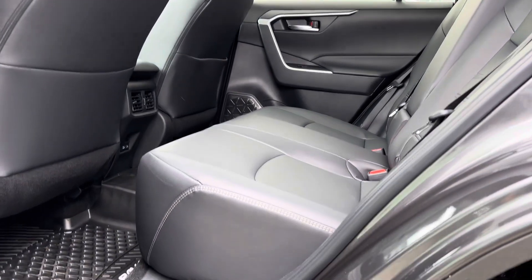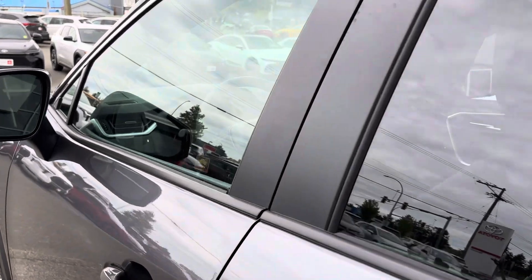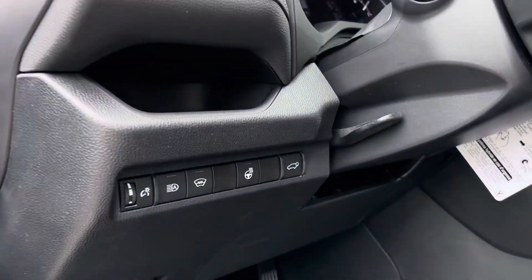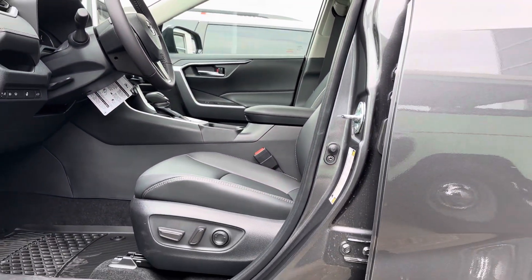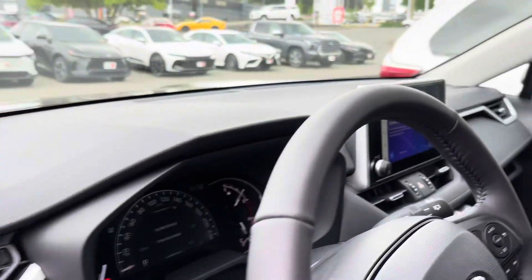Soft tech seating throughout. Sunroof. Memory seating. Passive entry. Bluetooth. Wireless phone and radio. Power driver seat. It does have memory seating too, which is awfully nice for multiple drivers.